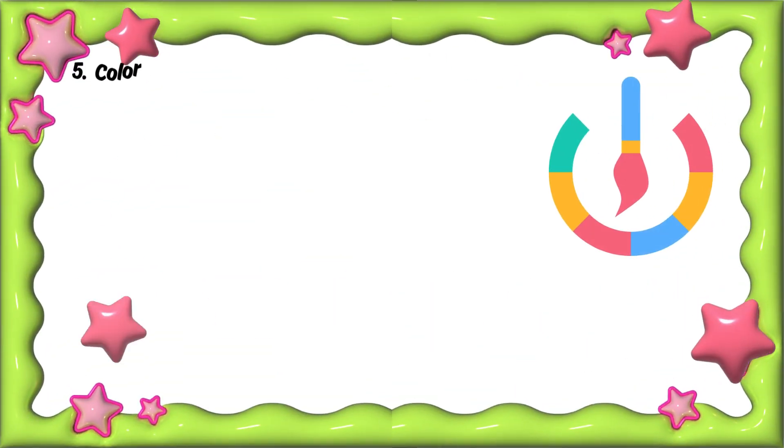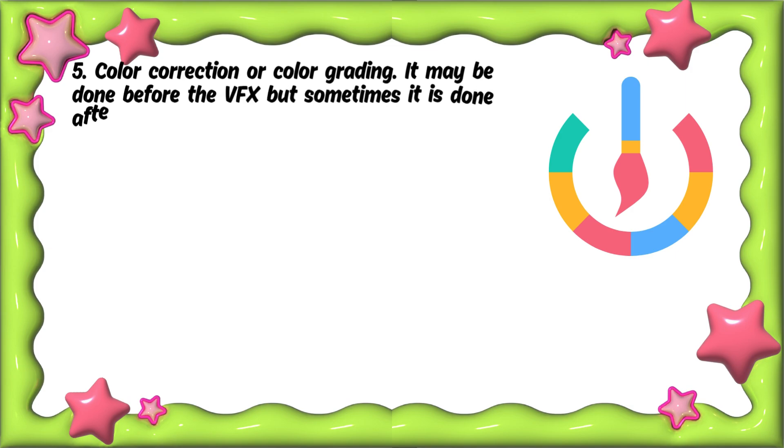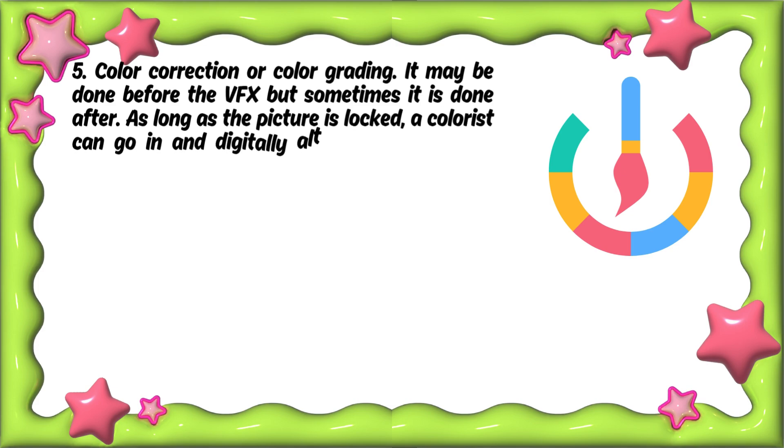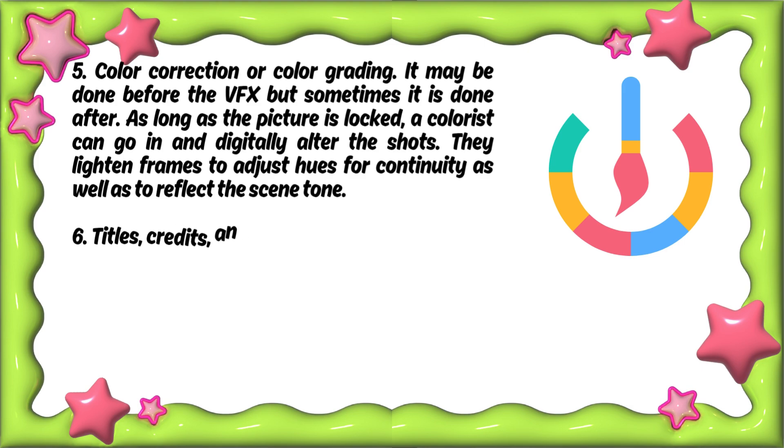Step five: color correction or color grading. It may be done before the VFX, but sometimes it is done after. As long as the picture is locked, a colorist can go in and digitally alter the shots, lightening frames to adjust hues for continuity as well as to reflect the scene tone.